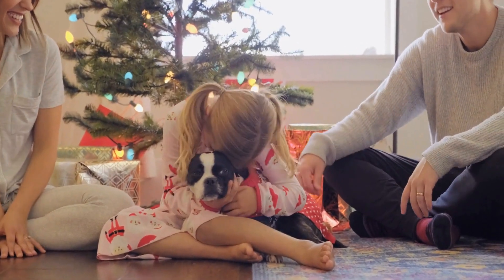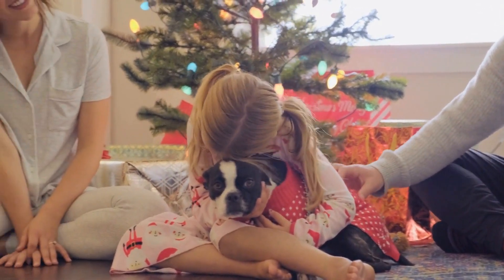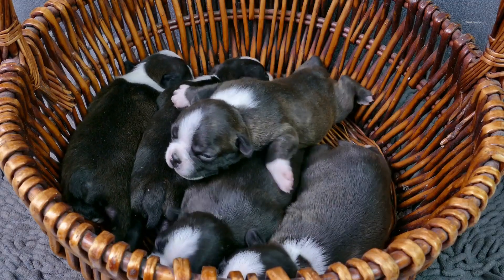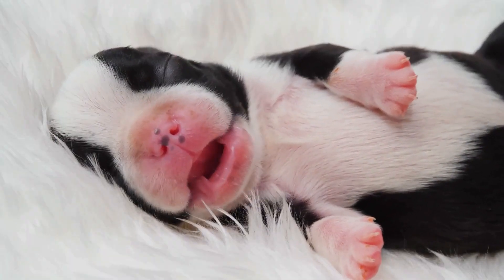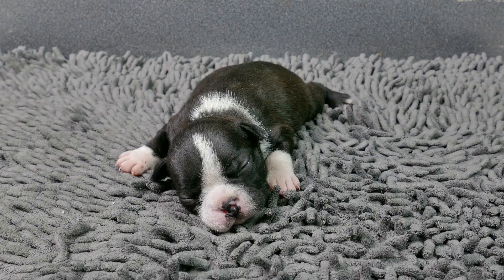As with any yoga session, it's important to listen to your body and respect your limitations. This applies to your Boston Terrier as well. While they may be eager to participate, be mindful of their comfort and safety. Avoid forcing them into poses or putting too much weight on their bodies. Remember, the goal is to create a positive and enjoyable experience for both of you.